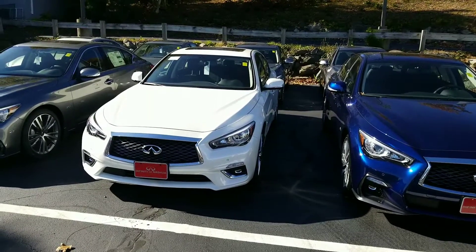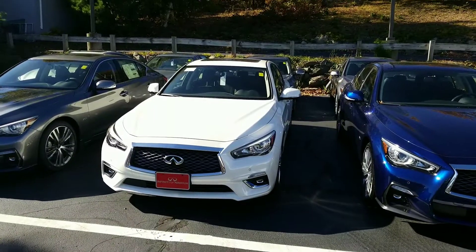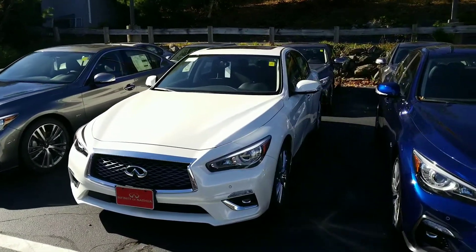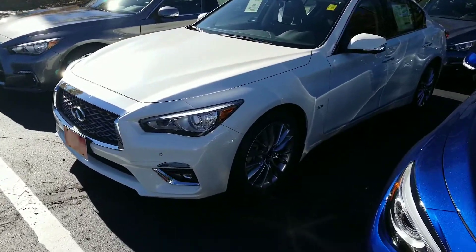Hi Jill, Mike Rice with Infinity of Nashua here. I wanted to show you around the Q50 that you're interested in. So this has a 3.0 liter engine, it's got 300 horsepower, and it's got beautiful rims.